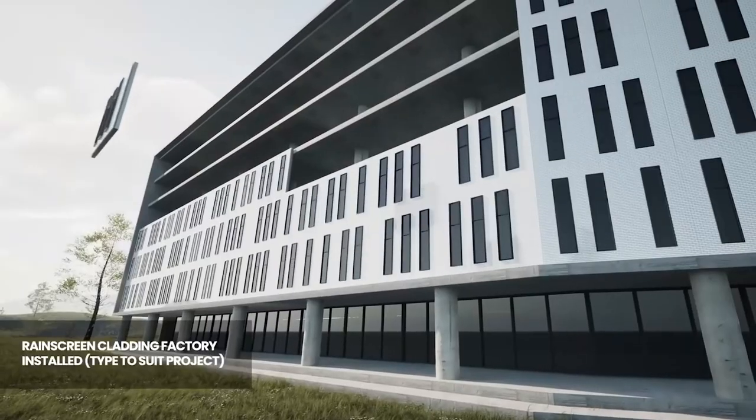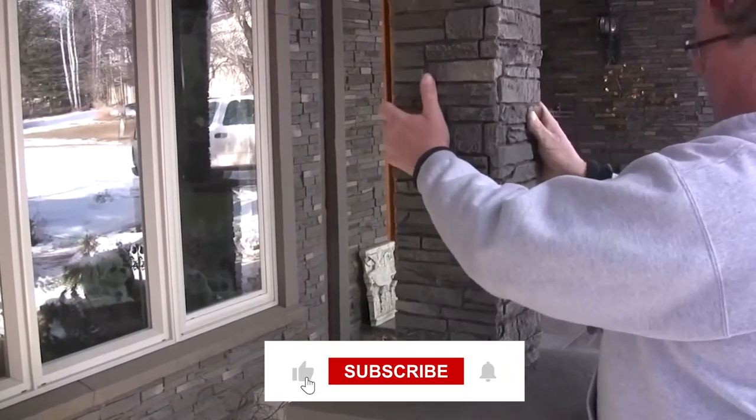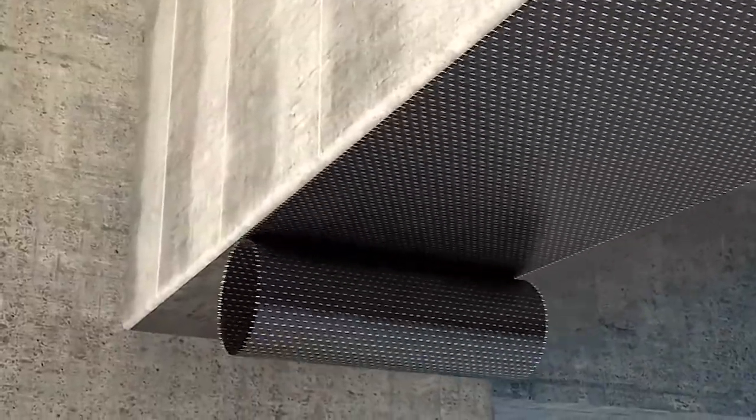We hope you enjoyed learning about what's new in the world of construction technology. Did you have any favorites? Let us know in the comments below. Thanks for watching, and see you in the next video.